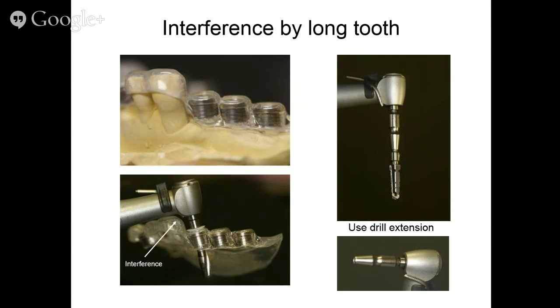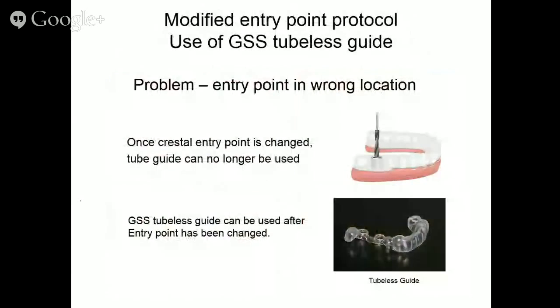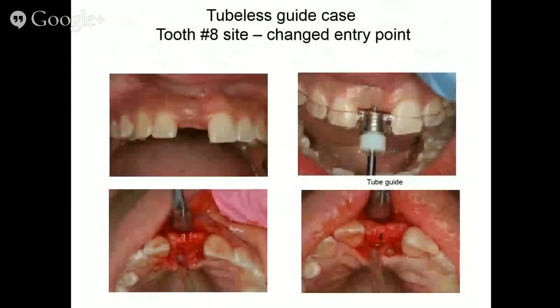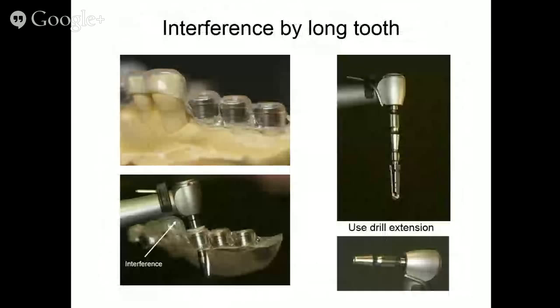One issue people encounter is interference with a long tooth — for instance, a tall cuspid with significant resorption where your drill just can't reach. The obvious solution is a drill extension. Don't be timid — get out your drill extension and use it.